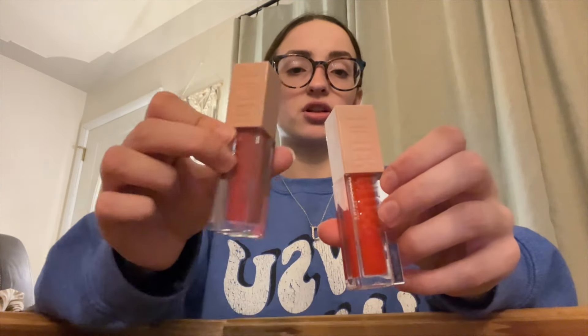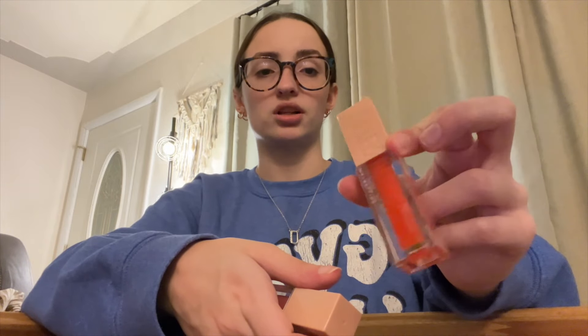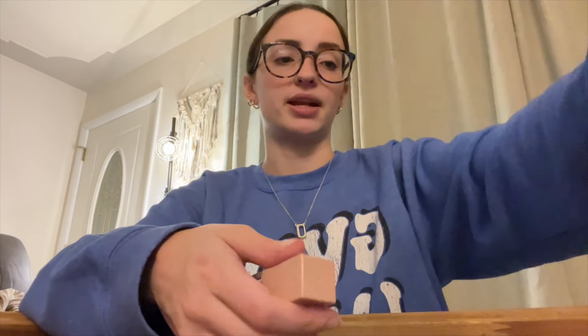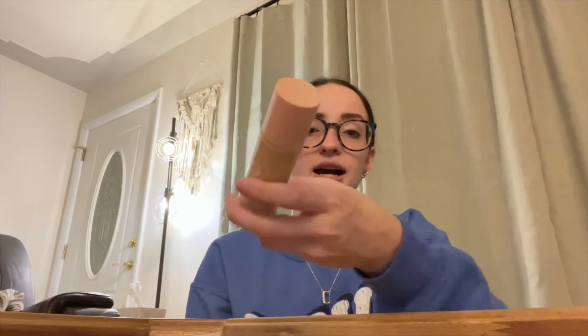I got the NYX Epic Ink Liner because I needed a new black eyeliner — my old ones got gross from competition makeup. Then I got a Maybelline Lifter Gloss: one in a reddish color similar to my Dior lip gloss, and one in a darker pinky mauve with sparkles. I also got an ice roller — I wanted one instead of a jade roller since I don't use serums often. Last, I got the e.l.f. Halo Glow, which I use all the time.